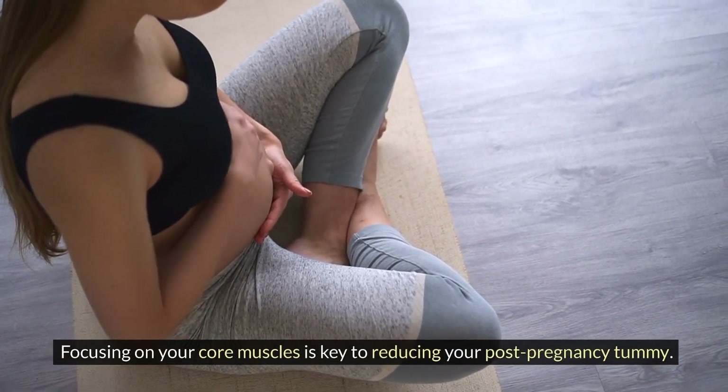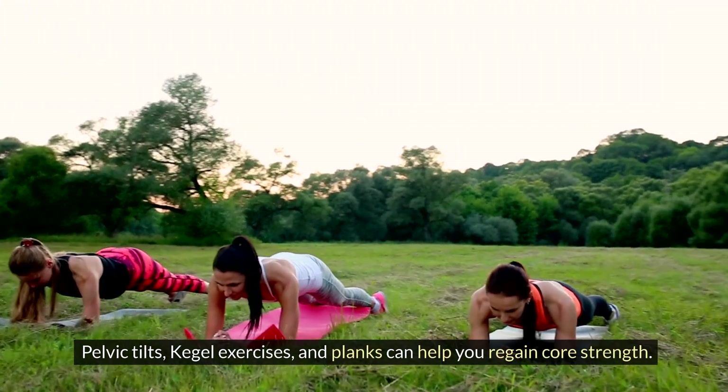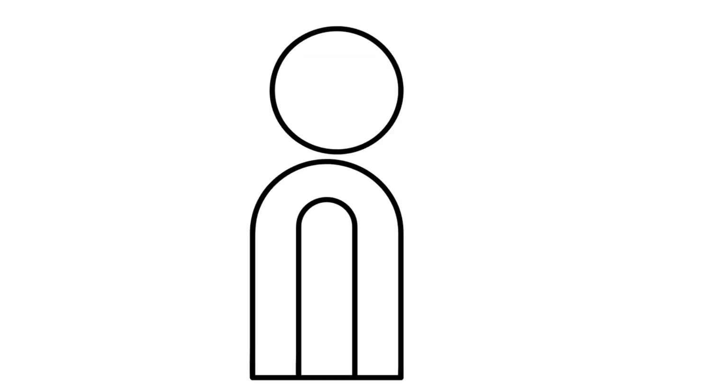Focusing on your core muscles is key to reducing your post-pregnancy tummy. Pelvic tilts, kegel exercises, and planks can help you regain core strength.